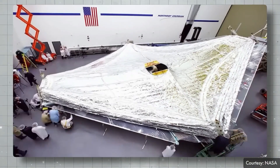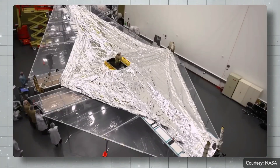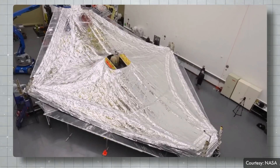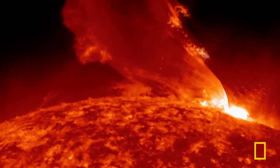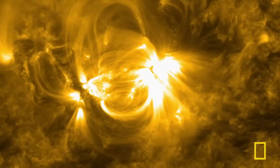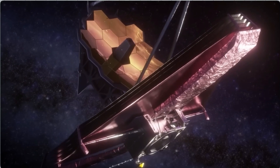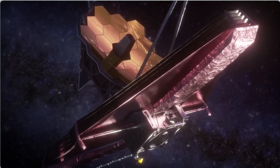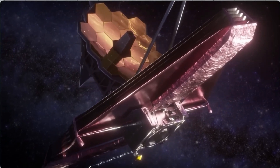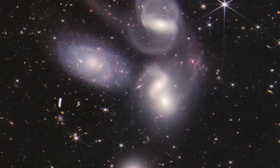Light from other worlds, orbiting stars far beyond our own. The James Webb Space Telescope is the largest and most powerful space science telescope ever built. Every image it captures is a new discovery, giving humanity views of the universe never seen before. This telescope allows us to see the formation of the first stars and galaxies, opening an entirely new window to our cosmic history.